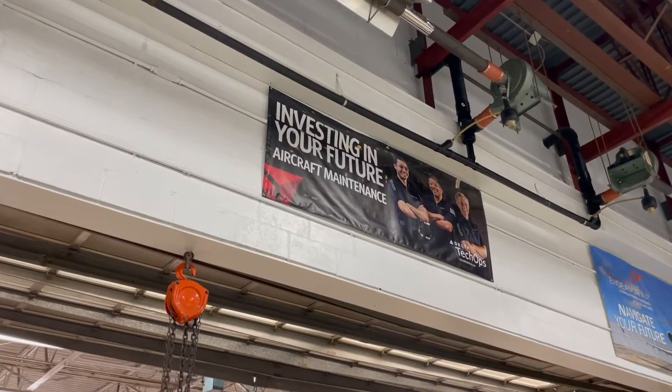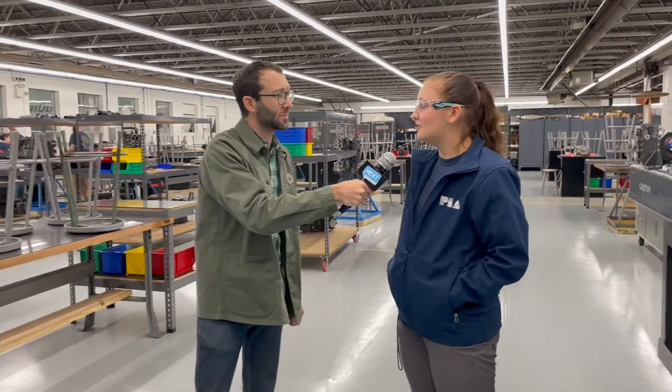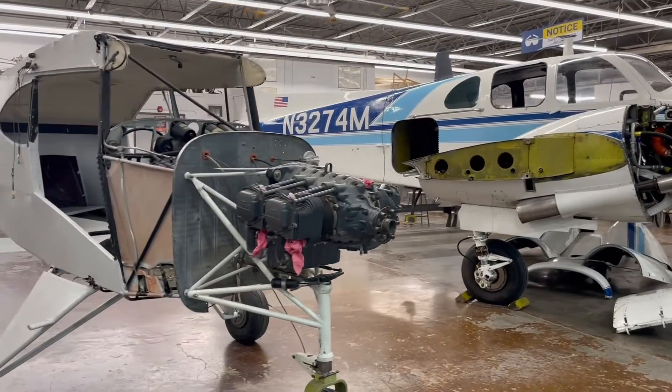We have an extremely strong reputation within the aviation industry for the quality technician that we produce. After graduation, you can look for jobs at Delta. I've also been exploring careers in manufacturing — you could be working for Boeing on some of their stuff.